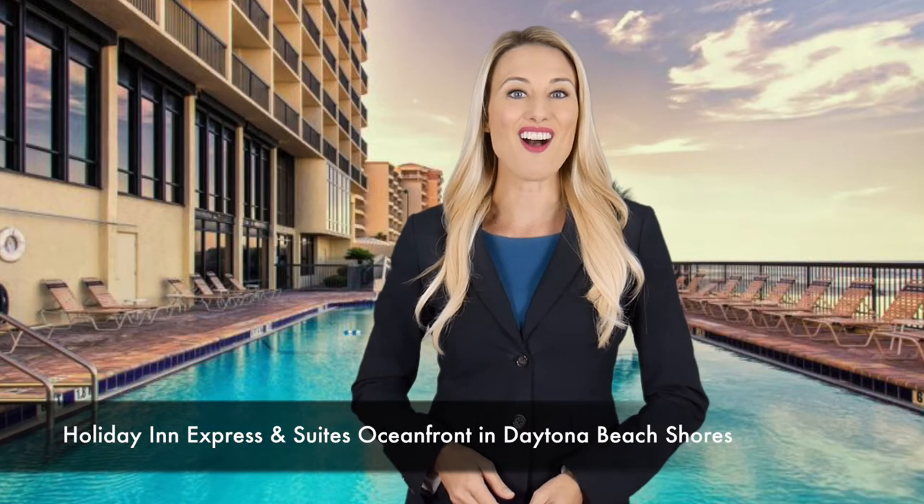Start your vacation here at the Holiday Inn Express & Suites Oceanfront in Daytona Beach Shores.